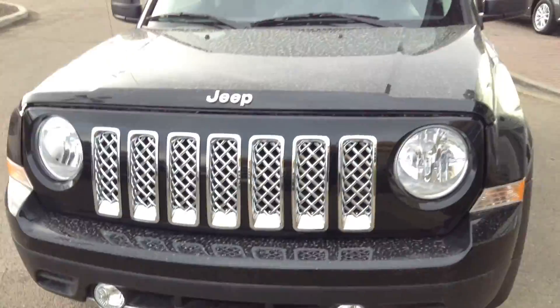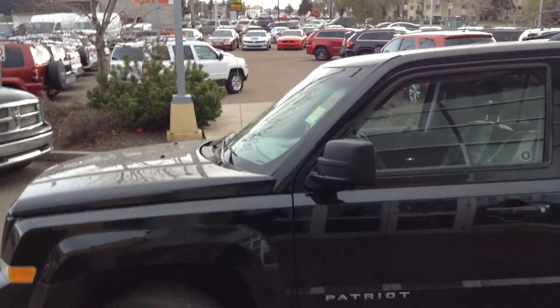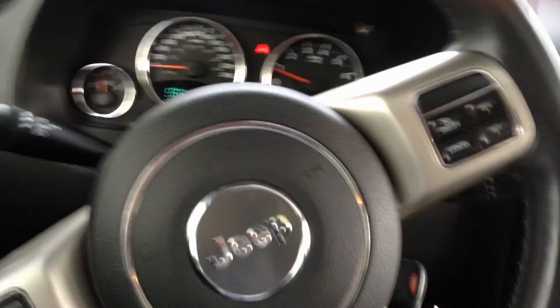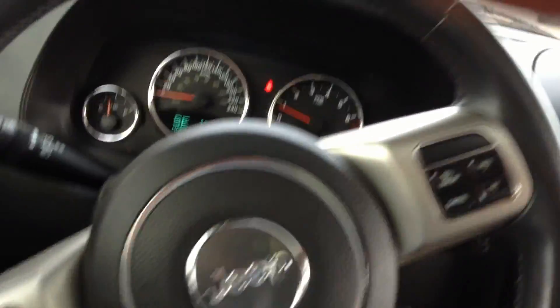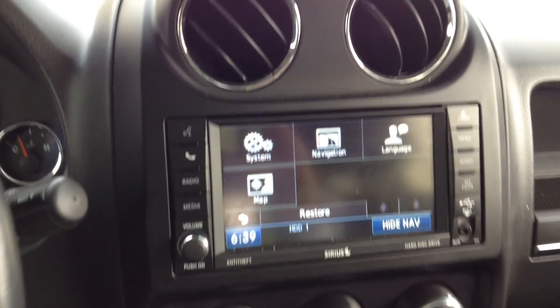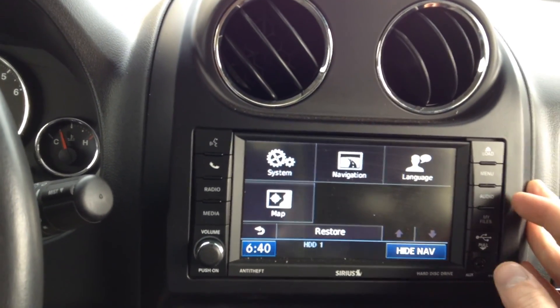Nice chrome highlights, fog lights. I'll hop inside — full leather package, black on black. You've got cruise control right on the steering wheel, volume control behind where my hand is, as well as Bluetooth and menu options you can scroll through. It's equipped with navigation, Sirius satellite radio, and Bluetooth.